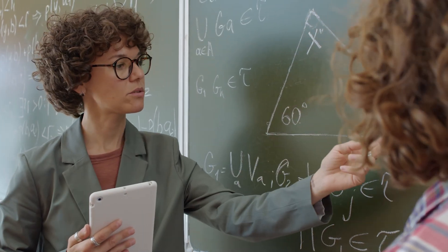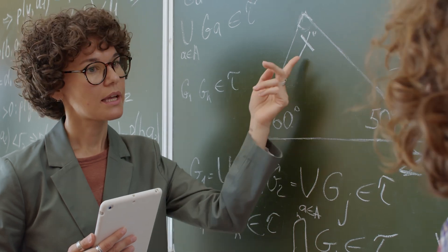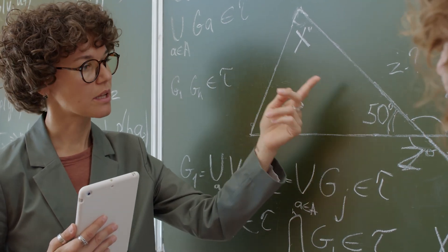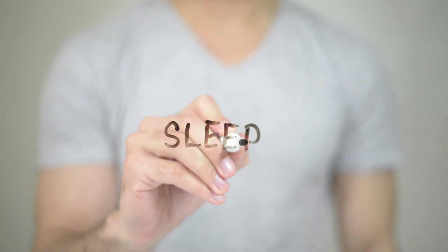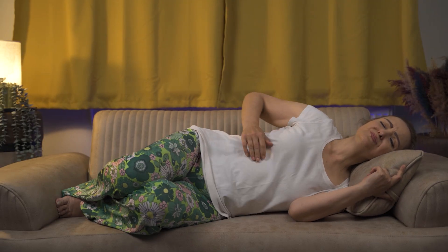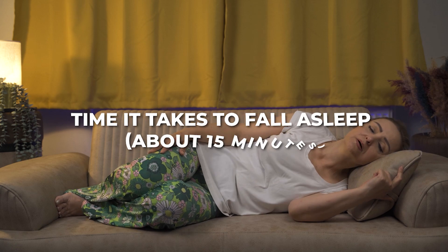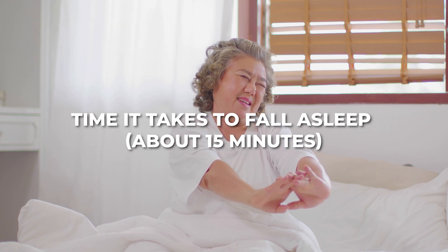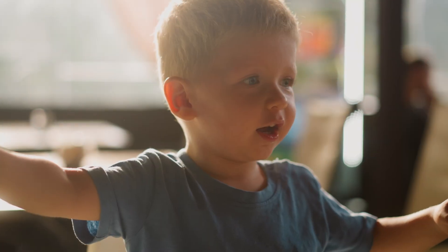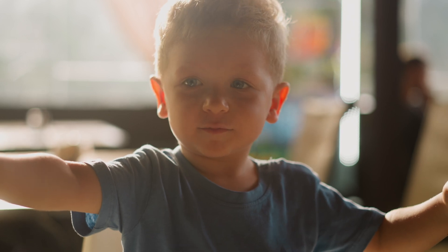Figuring out the perfect time to go to bed and wake up might sound like a math problem, but it doesn't have to be complicated. A sleep calculator can be a game changer. Simply input your desired wake-up time, and the sleep calculator will work backward to suggest the best time to go to sleep based on typical sleep cycle durations. This tool considers the average time it takes to fall asleep — about 15 minutes — and helps make sure you wake up at the end of a sleep cycle feeling refreshed. Play around with these tools to find your optimal sleep schedule.